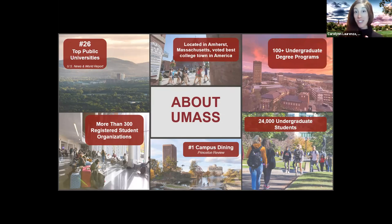UMass Amherst is ranked 26th among public universities in the country. We're located in Amherst, Massachusetts, within a wonderful five-college consortium — which includes Amherst College, Smith College, Mount Holyoke, and Hampshire College. We do a lot together: students can take each other's classes, participate in each other's clubs and sports teams, do internships, and work with professors on research. It's like five schools for the price of one.